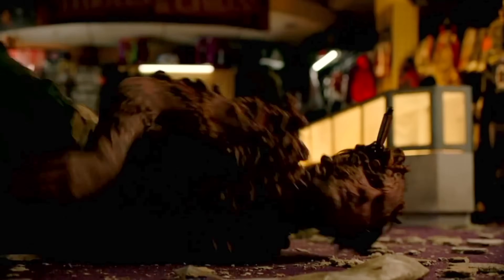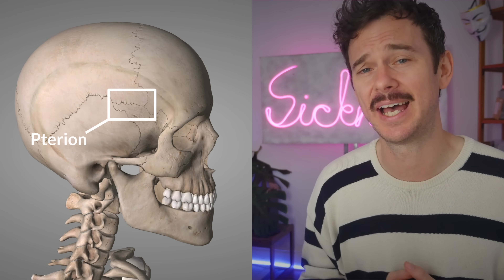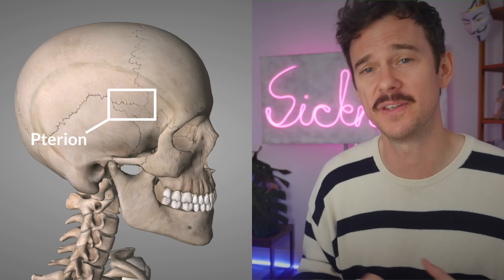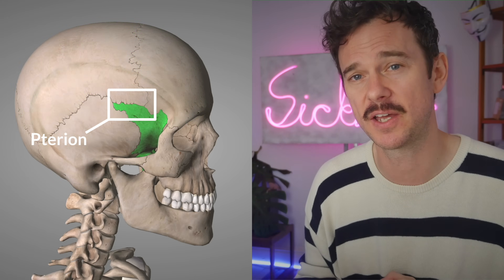That is a great place to stab a zombie. This is actually the thinnest part of the skull at the temple — the area she's gone for — which is a great place to do it, and as doctors you have to be very wary of any trauma in that area. A very precise hit by Ellie there. She's obviously been learning her anatomy, because this area we call the pterion — its weakness is also in part due to the fact it's the junction of four skull bones: the parietal bone, the frontal bone, the temporal bone, and the sphenoid bone.